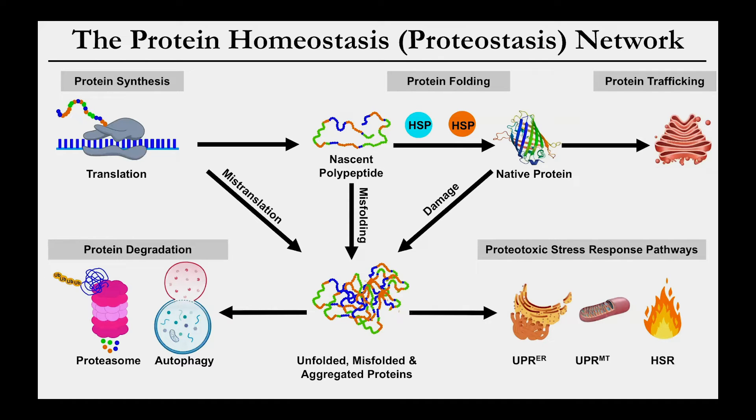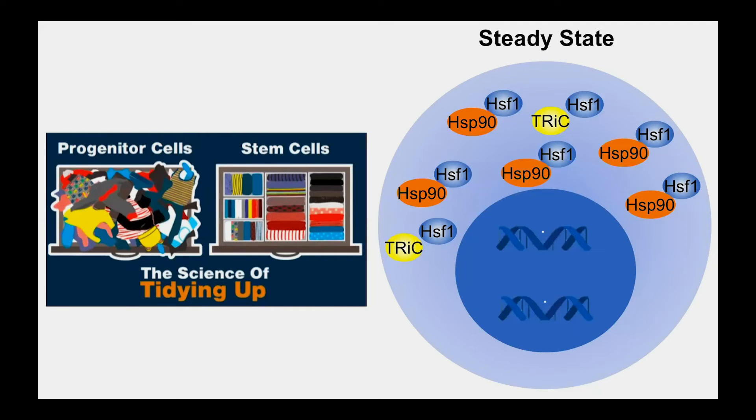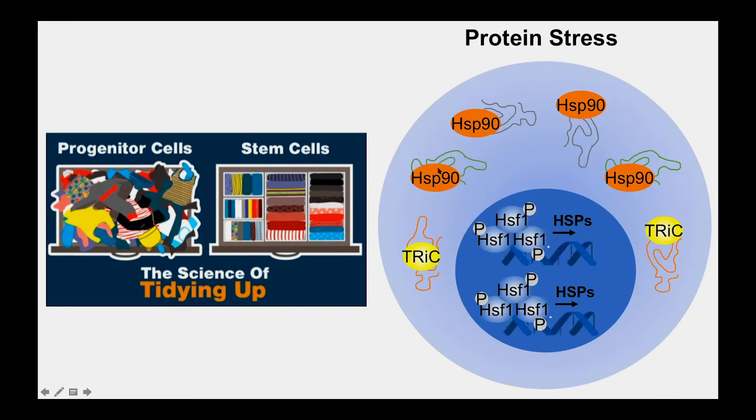We wanted to understand what happens in a stem cell when you accumulate misfolded proteins. You can activate stress response pathways, and we focused on the heat shock response — the central pathway regulating cytoplasmic proteostasis. Under normal conditions, the heat shock pathway is relatively inactive because it's regulated by the master regulator transcription factor heat shock factor one, or HSF1, which is sequestered in the cytoplasm where it binds to chaperones like HSP90 or TRiC. Under conditions of protein stress, these chaperones bind unfolded proteins, allowing HSF1 to translocate to the nucleus where it drives expression of heat shock proteins that help restore proteostasis.